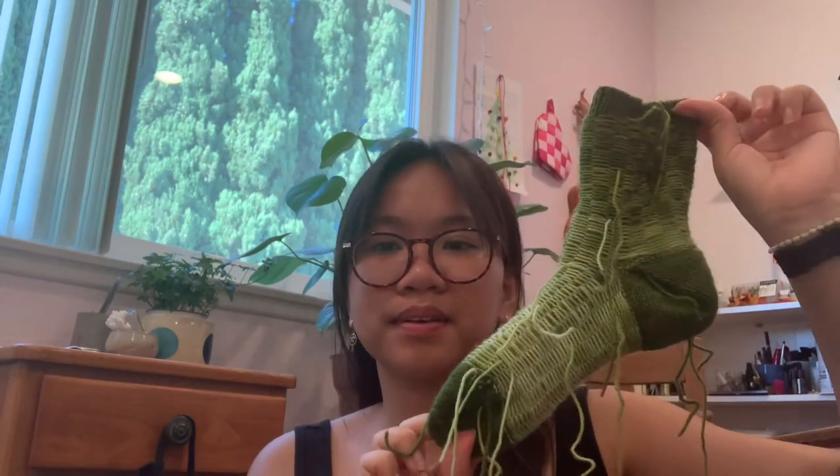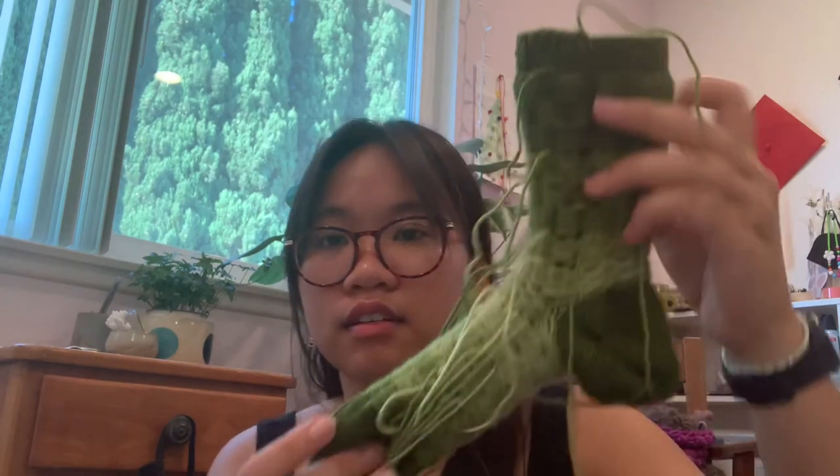The ends still need to be woven in — the inside looks pretty cool with all those ends. Maybe now that I've shown them off I'll have a burst of energy to weave them in. It's pretty awesome overall.